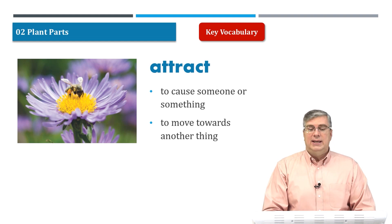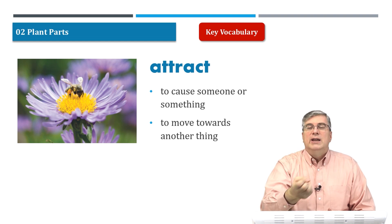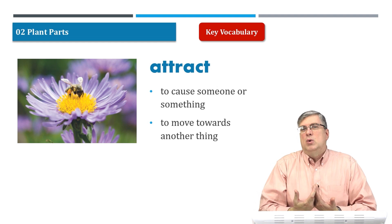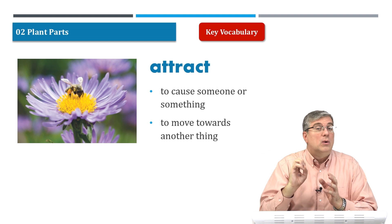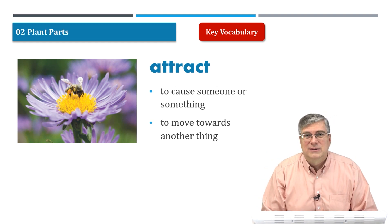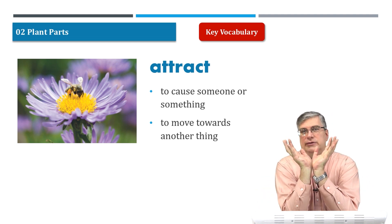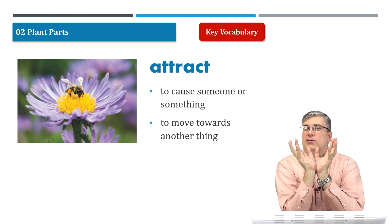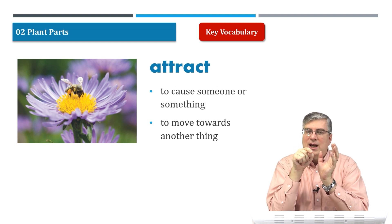Next: attract. Attract is to cause someone or something to move towards you. You know, it makes other people — or animals, or in this case insects — like something. So if you think about it, a flower has many beautiful petals. Is it the beautiful, colorful petals that attract bees? No, it's the smell of the center of the flower. The bees smell that and they're attracted to it.